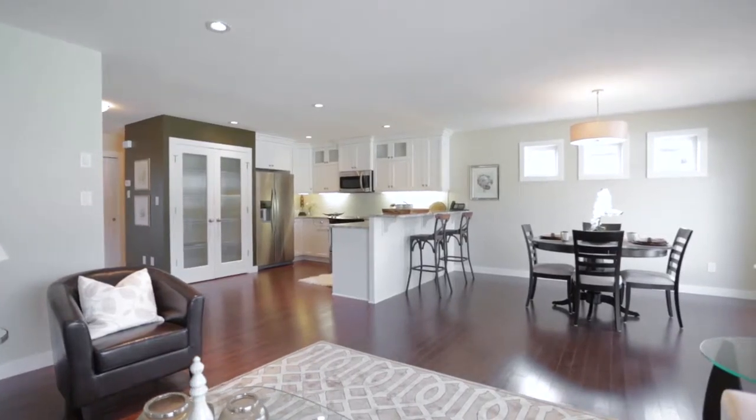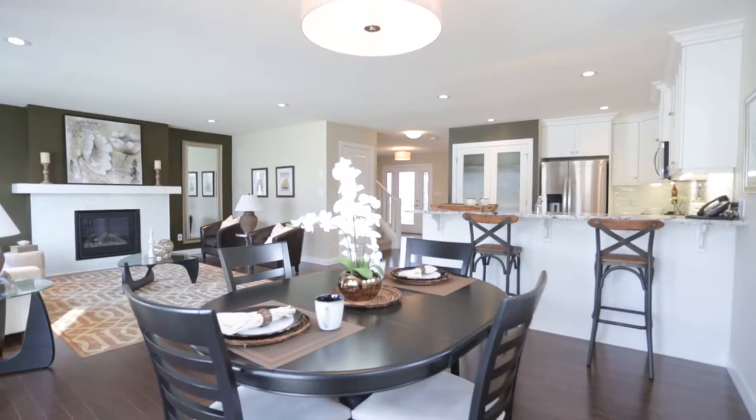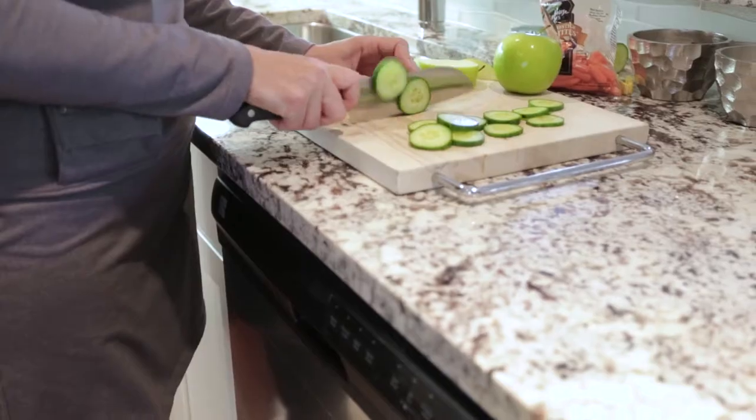From the moment you walk in, the open design of the Palomino draws you into its gourmet kitchen, dining room, and spacious great room. The kitchen is designed for function and ease with ample counter space,